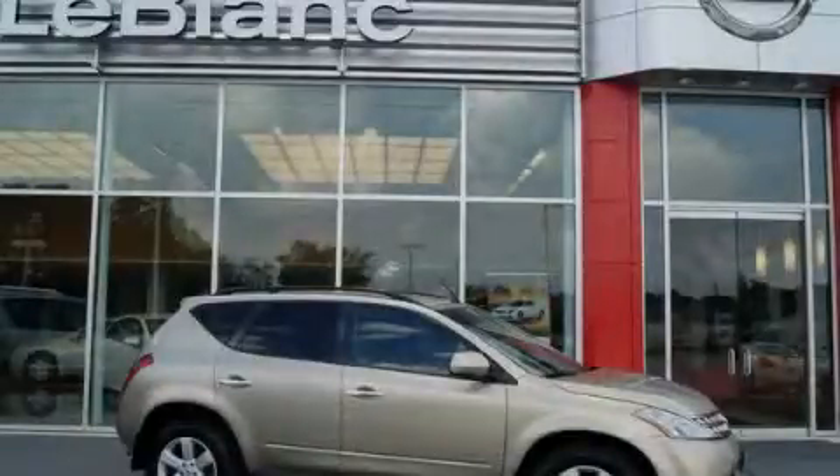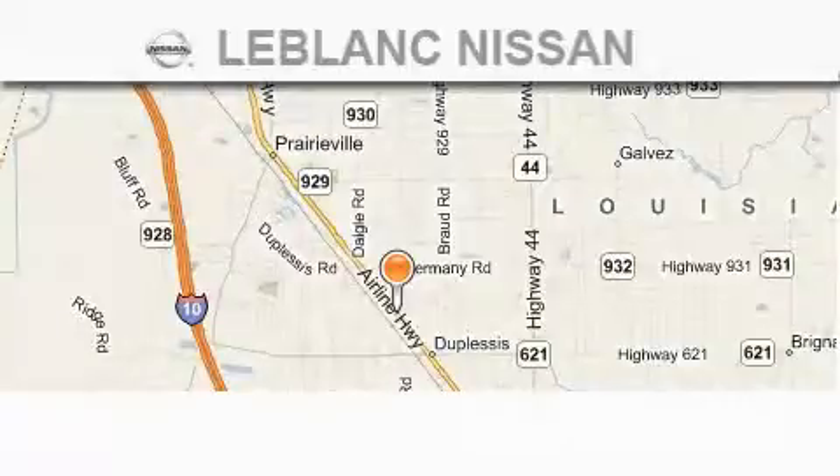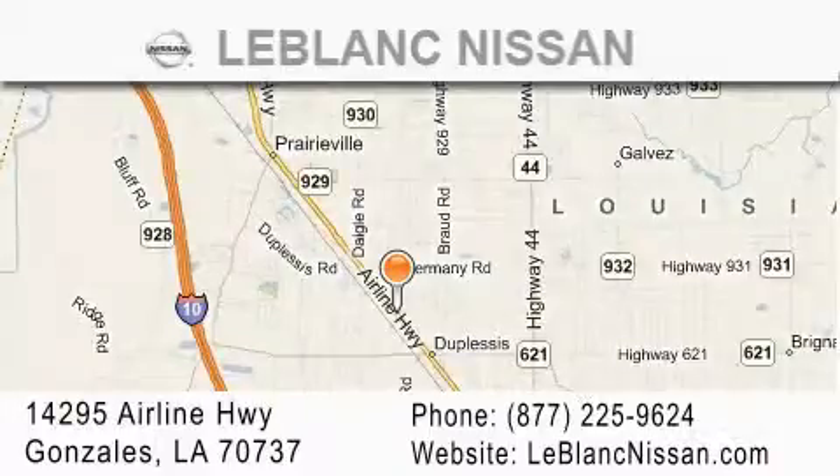Stop by today and test drive this vehicle for yourself. Thank you for shopping at LeBlanc Nissan, conveniently located in Gonzales between Baton Rouge and New Orleans at 14295 Airline Highway.